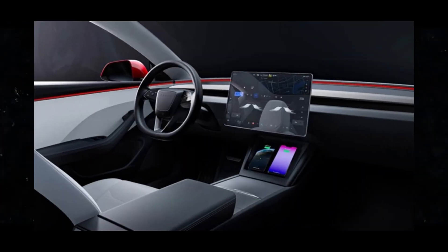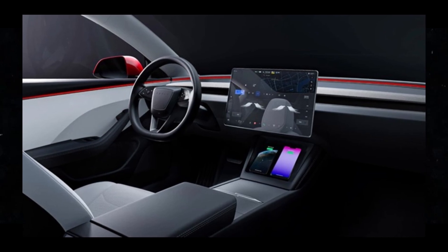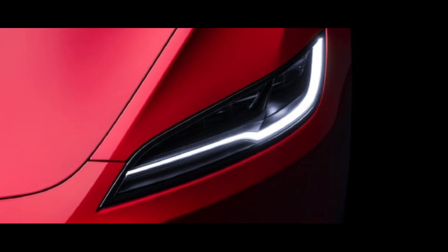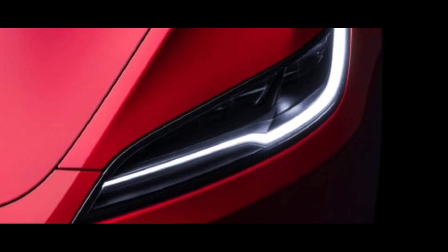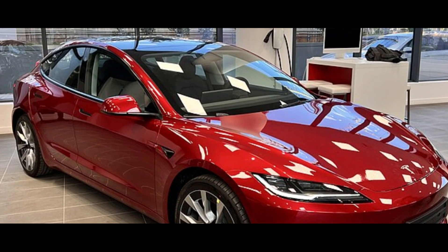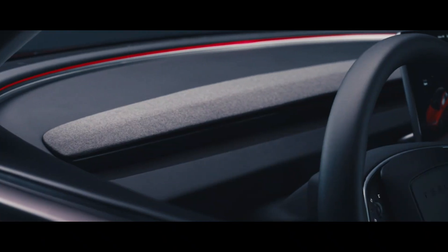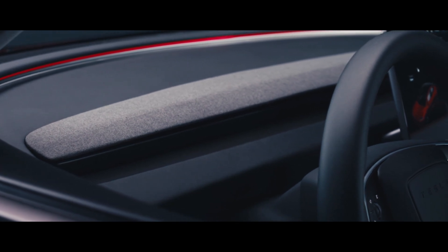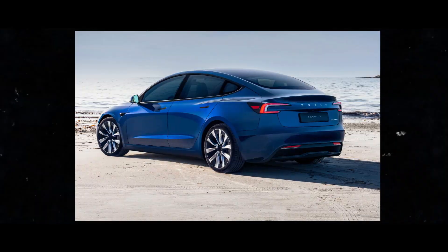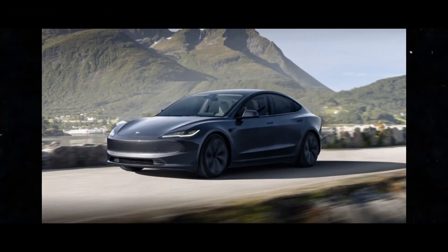I confess it sounds like I'm flattering, but truly it's a great car. The 2024 Tesla Model 3 is truly a sight to behold. The aerodynamic lines and elegant details give the car a unique and futuristic appearance. And the best part is that this aesthetic isn't just for show — it also contributes to the efficiency and performance of the vehicle. It's no wonder the Tesla Model 3 is so popular among consumers looking for a stylish and functional electric car.